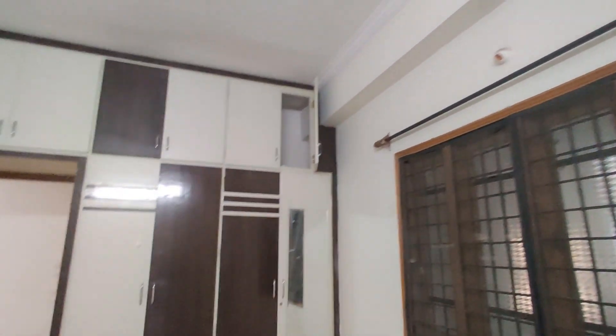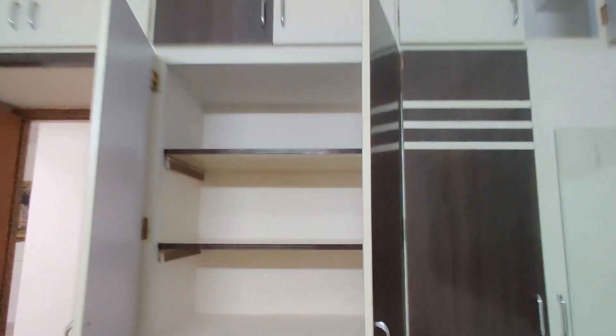Due to some personal reasons, we have put it up for sale. It is a 3BHK home — a very beautiful east-facing home. It's a semi-furnished home, very very beautiful.